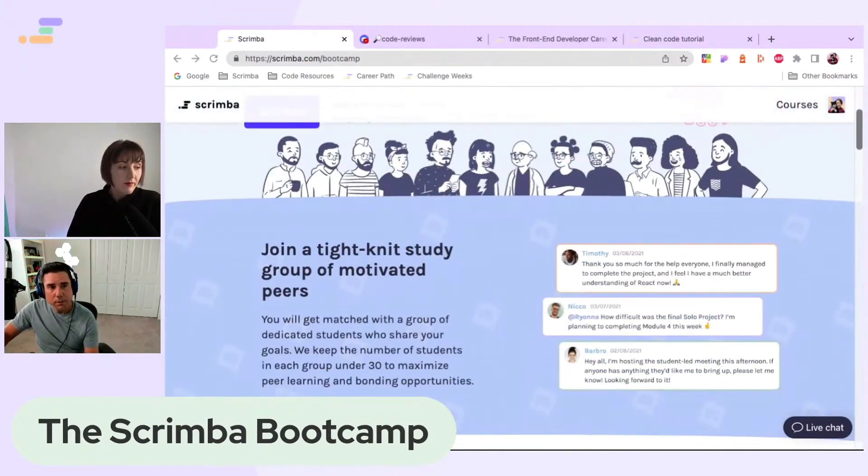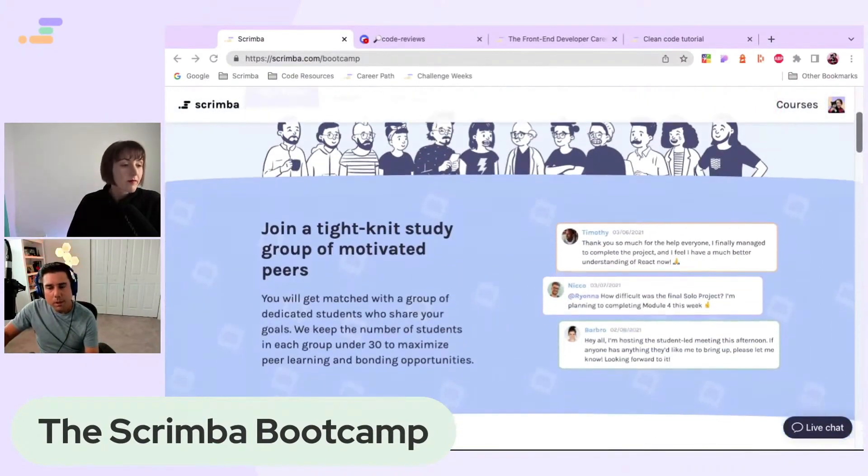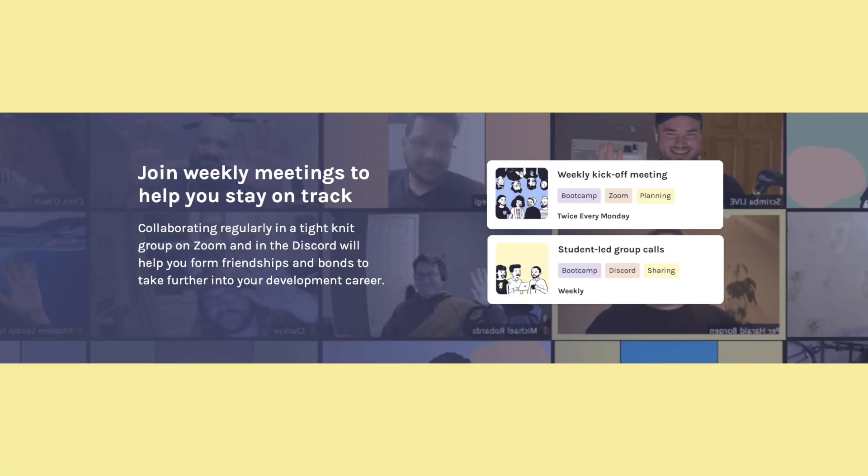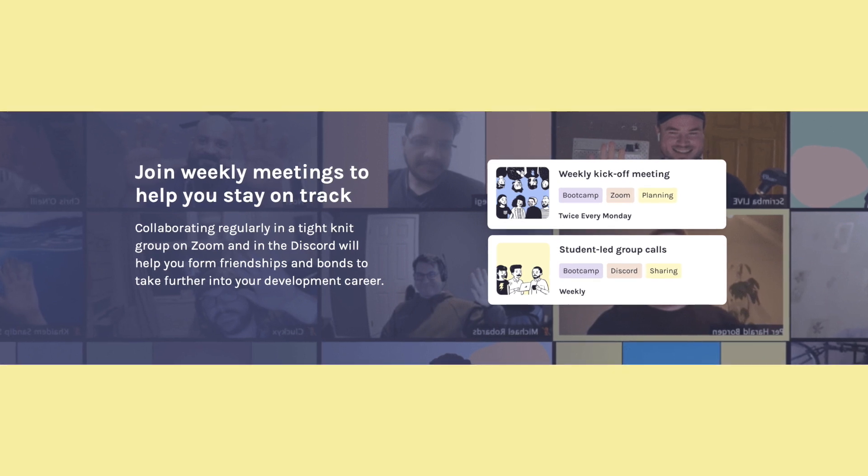When you join, you're a part of this dedicated study group of like-minded folks, and you keep each other on track and also practice accountability, talking about your goals, your challenges, your wins.